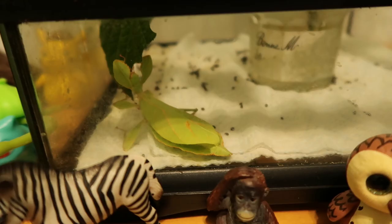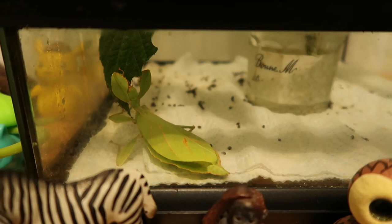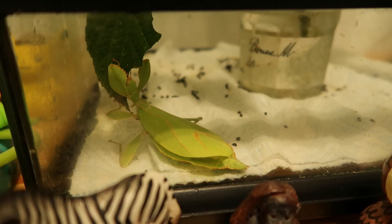I just came over to mist my insect tanks and Frog is just chilling on the floor. She is sat on the floor eating a leaf. Have fun, Frog. I'll see you tomorrow. Night night.